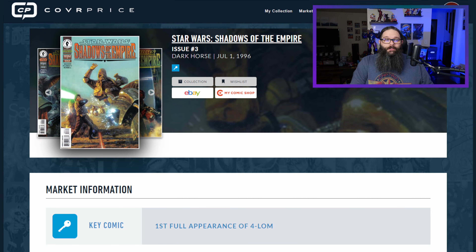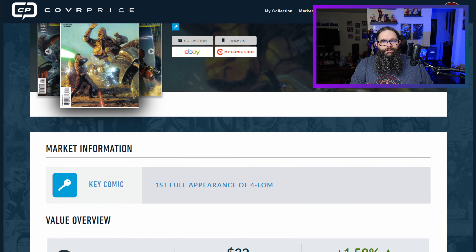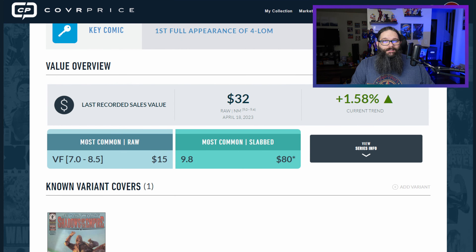The first comic we're going to look at is Star Wars Shadows of the Empire number three. This is the first appearance of 4LOM, who was rumored to appear in a Star Wars TV show — I think it was Obi-Wan, might have been Book of Boba Fett. Anyways, they were rumored to come back for a TV show. Let's see how that book's performed. Our first stop is Cover Price, and we can see Cover Price has this book in a slight upward trend.